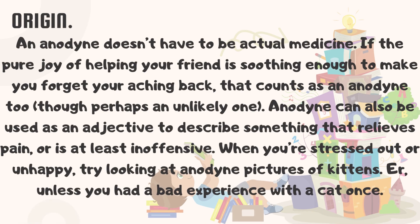An anodyne doesn't have to be actual medicine. If the pure joy of helping your friend is soothing enough to make you forget your aching back, that counts as an anodyne too, though perhaps an unlikely one.